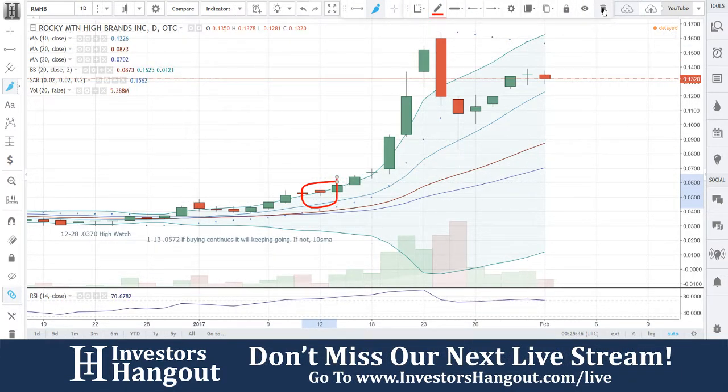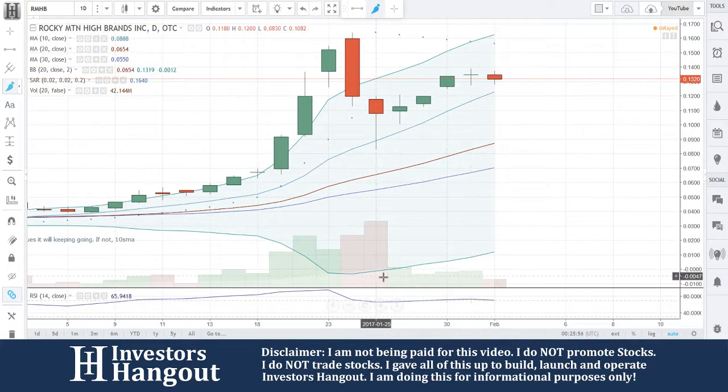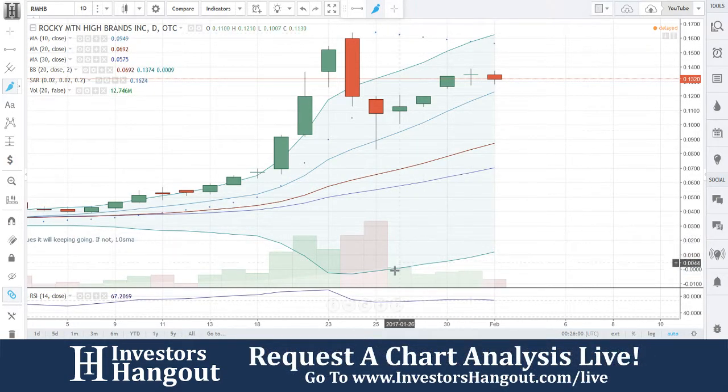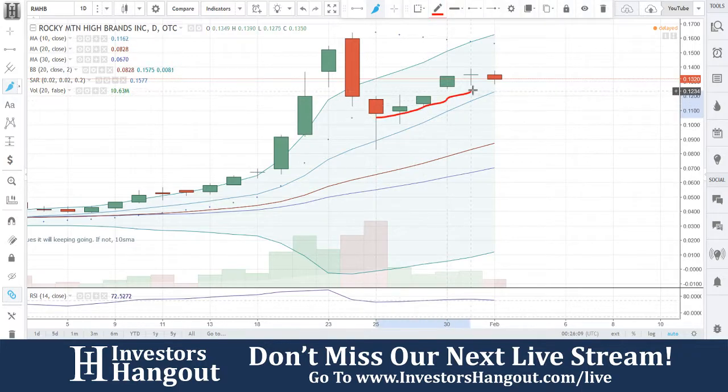This one was requested over on YouTube, so now I see why. I said if buying continues it would keep going; if not, it would test the 10-day simple moving average — and you guys just kept going. Now you're down to that 10-day simple moving average. You had a consolidation period, very healthy in my opinion, no major drop-offs besides these two days. You had a big rally right before that, pulled back off that, gave it back, and then continued to follow this line up here — the 10-day simple moving average.